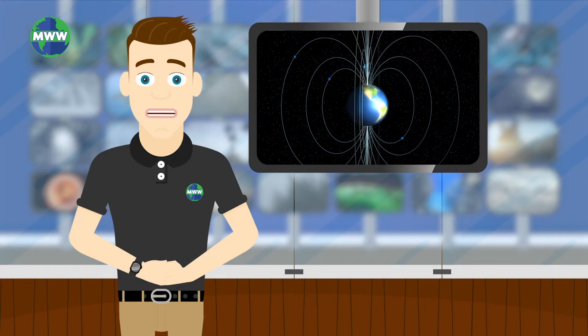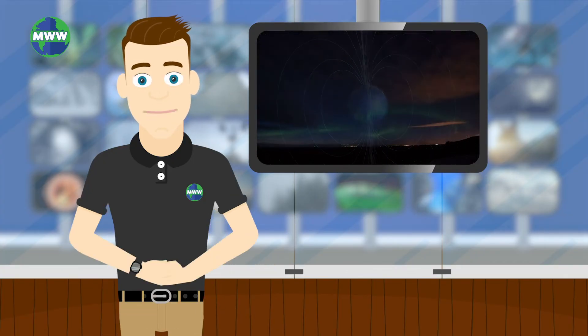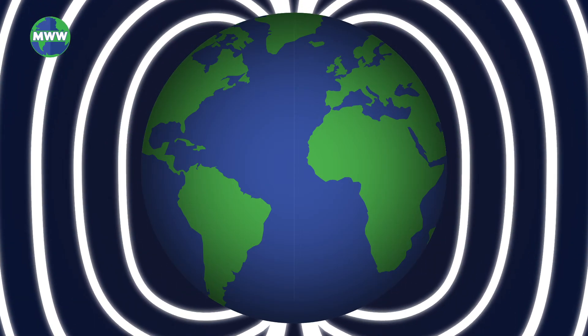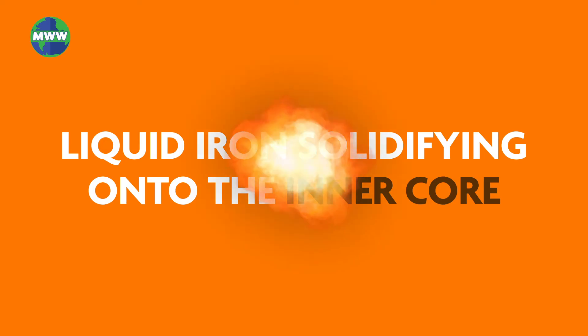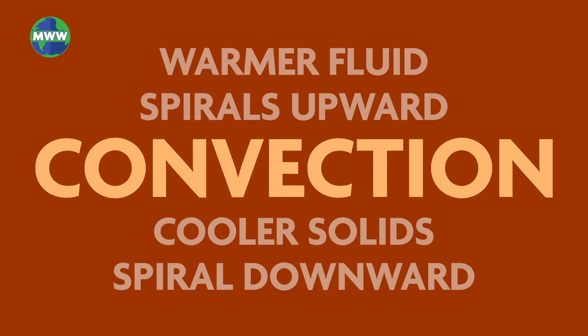As the core flows around the center of the earth, the movement of the metals creates the planet's magnetic field by convection. The magnetic field helps protect us from space weather impacts. The outer core is an excellent conductor and creates the electrical currents that drive the magnetic field. The energy that drives convection is from liquid iron solidifying onto the inner core. Heat energy is released and the heat makes the molten iron in the outer core more buoyant. Warmer fluids spiral upward and cooler solids spiral downward under intense pressure, called convection.